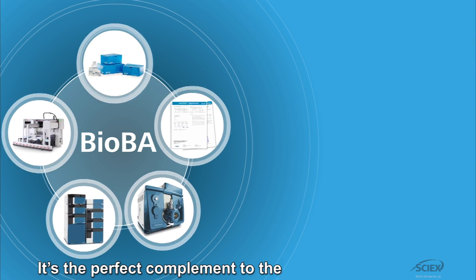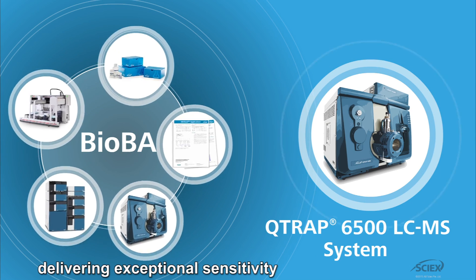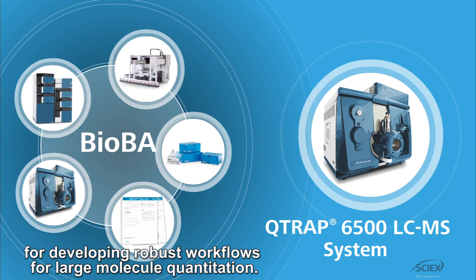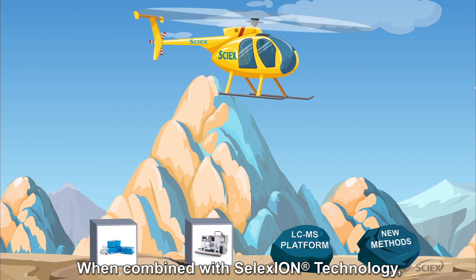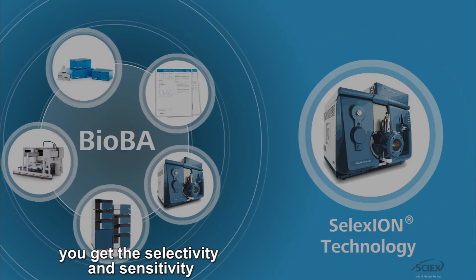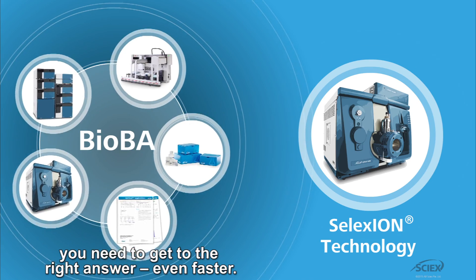It's the perfect complement to the Qtrap 6500 mass spectrometer, delivering exceptional sensitivity for developing robust workflows for large molecule quantitation. When combined with SelectSion technology, you get the selectivity and sensitivity you need to get to the right answer, even faster.